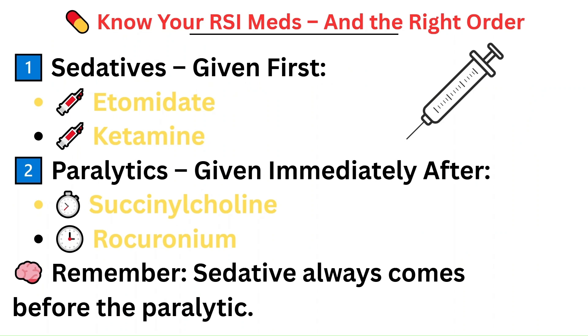During RSI, you need to know your medications and the order they're given. The sedative is first, followed by the paralytic. The most common sedative used is etomidate because it's hemodynamically stable — it works fast and doesn't drop the blood pressure as much. Other medications that can be used to sedate the patient include ketamine, which is used in certain specific situations. After the etomidate or ketamine comes the paralytic.